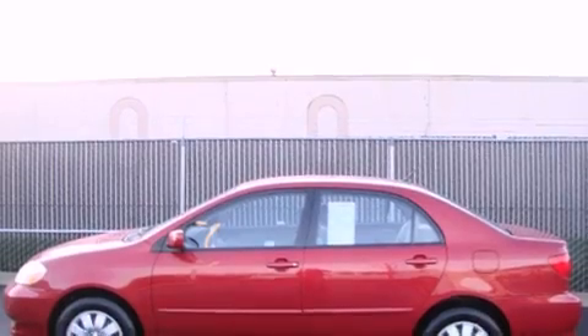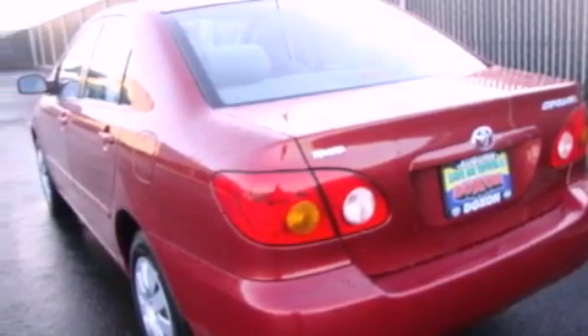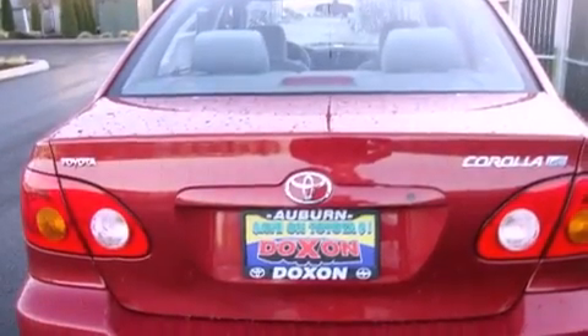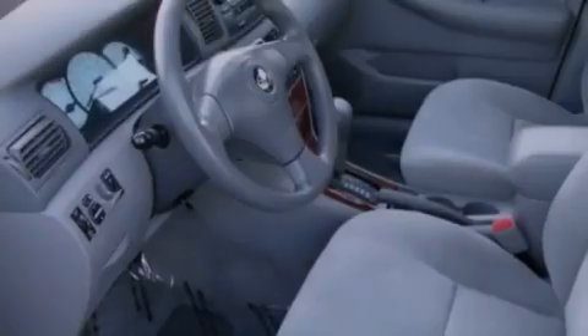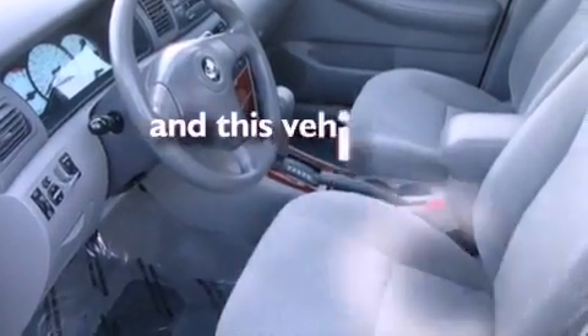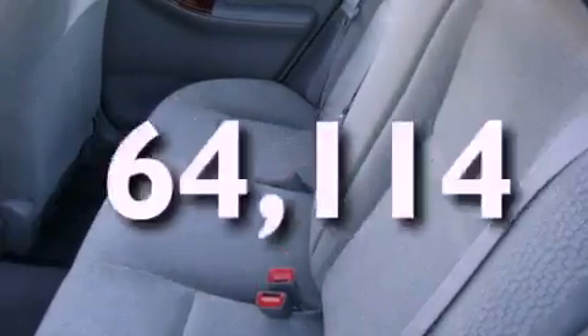Features include a second-row folding seat, cruise control, a rear window defroster, a CD player, interior wood trim accents, an anti-lock braking system, a passenger side airbag, rear seat child-proof door locks, keyless entry, and this vehicle has fewer than 65,000 miles on the odometer.